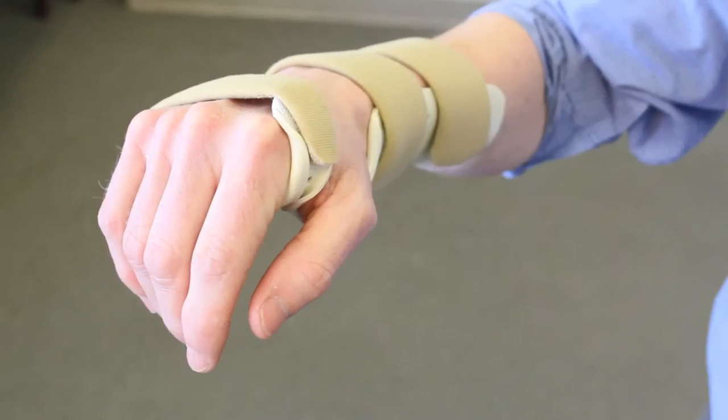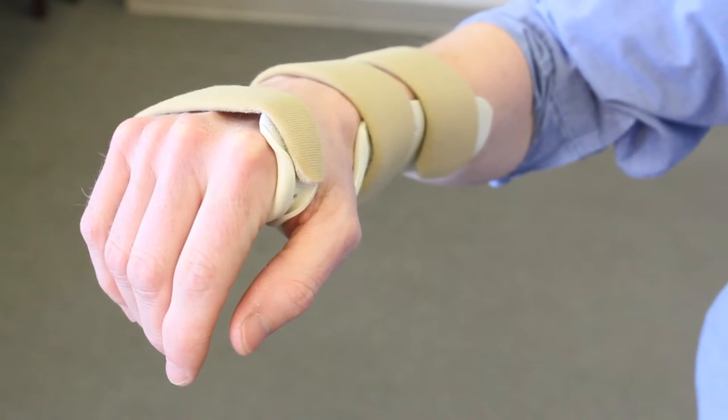This splint can also help to position the wrist correctly to decrease symptoms during work activities such as when using the computer. And because it's custom molded, most of our patients report improved comfort and symptom reduction compared to over-the-counter wrist braces.